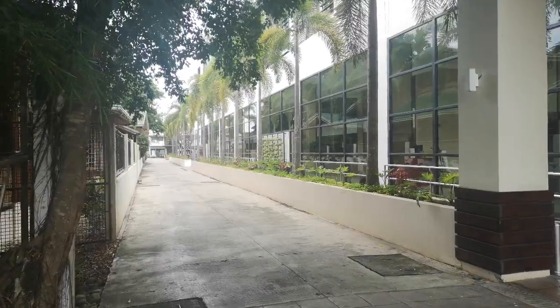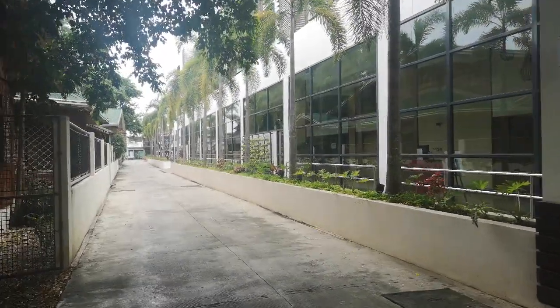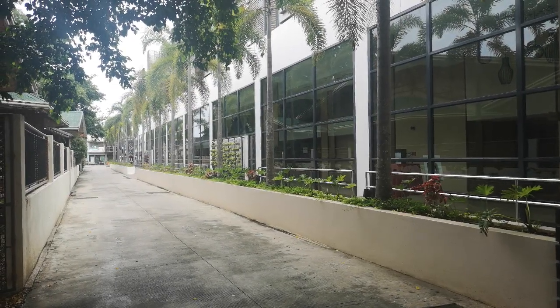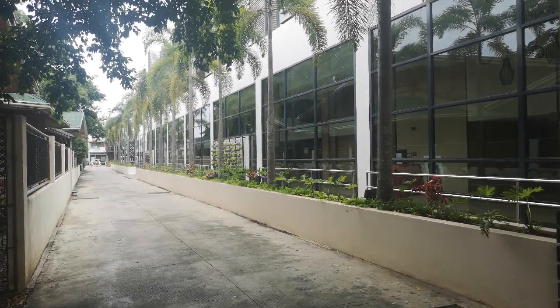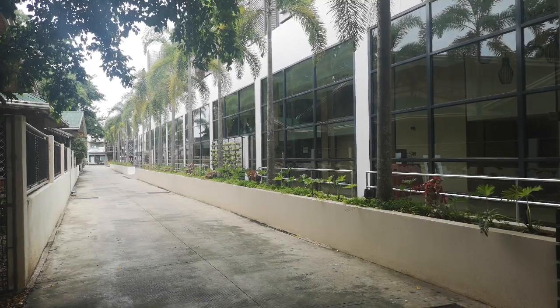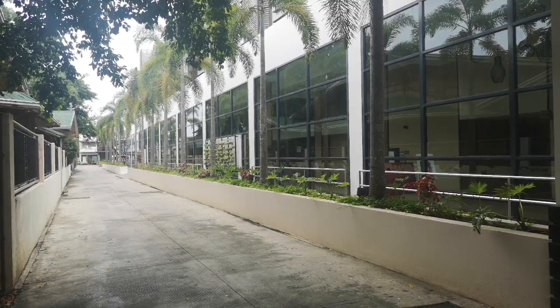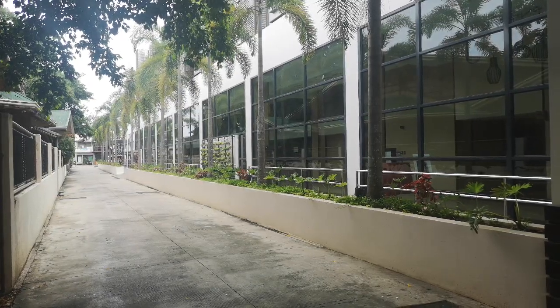This is the Best Western Ivywall Hotel in Puerto Princesa, Palawan. Subscribe please, if you want to see more stuff like this. I take you around the Philippines and into the places that make them interesting.